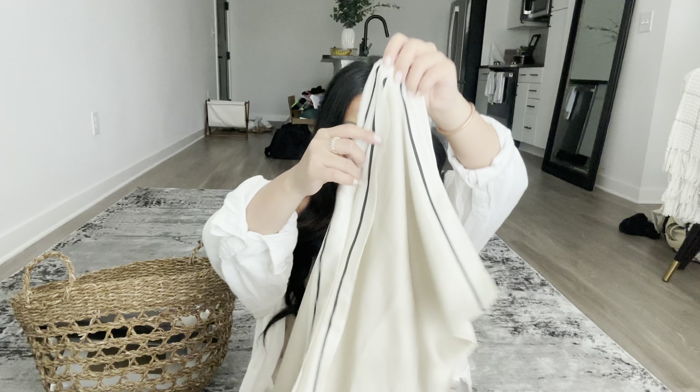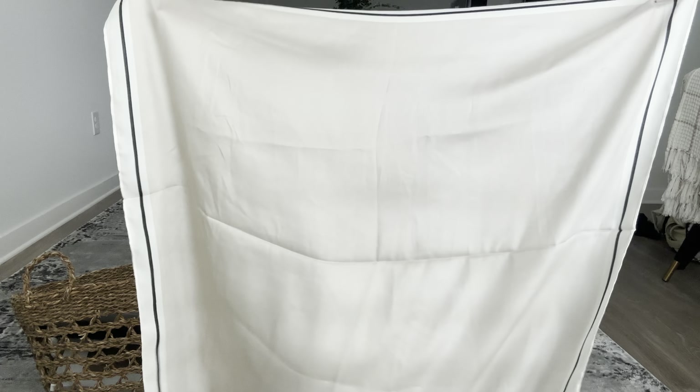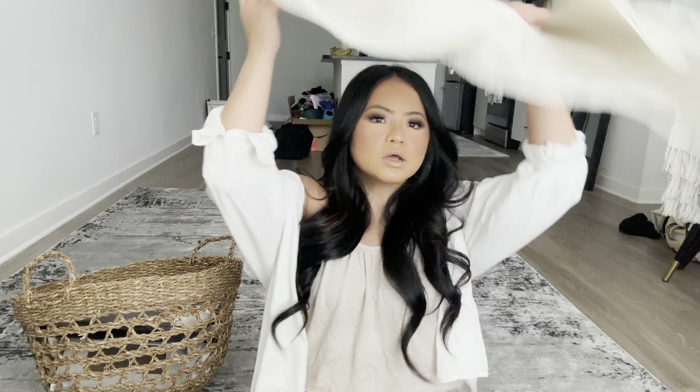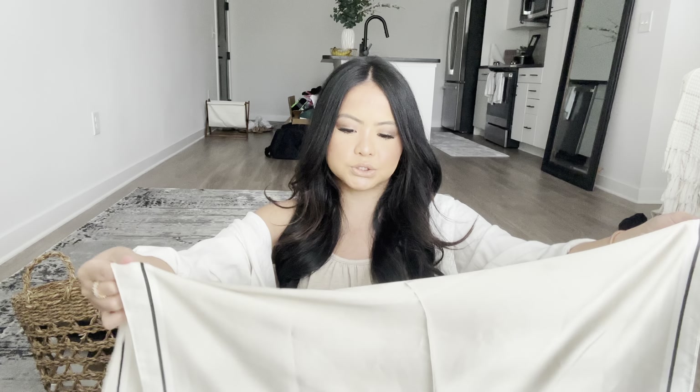The second thing I got is this neutral bandana. I think it'll be really cute to wear on your head while you're tanning by the beach. It has a nice silk-like feeling. Every year I feel like I get new bandanas from Shein — they always have really good ones. It's a pretty good size, so if you're into bandanas, definitely go get one.